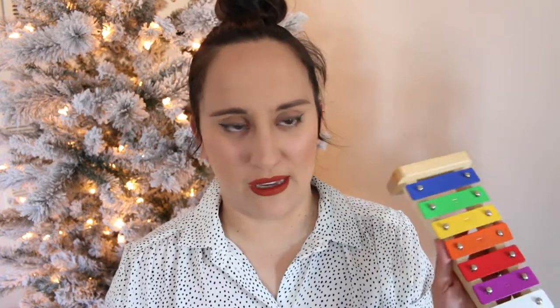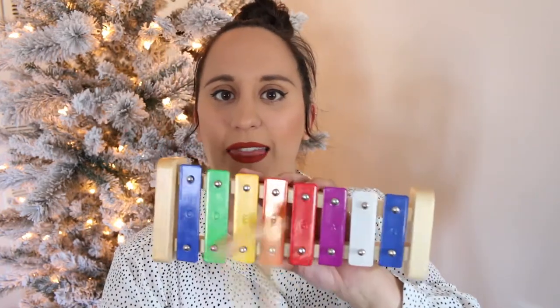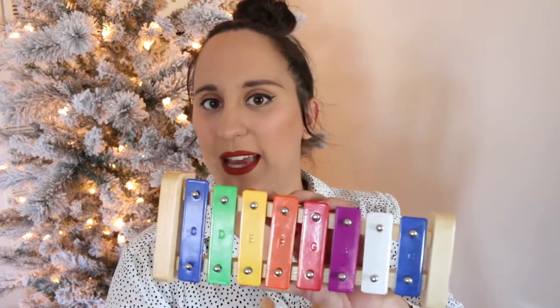Another classic toy to have is a xylophone. Be very careful when introducing this because Nori loves sticking the mallet in her mouth. Just keep an eye on your baby. It's not out of age range for her but with anything, just watch them. You can teach music and cause and effect — if you hit this it makes this noise. She actually loves banging things on the table more than using the mallet, but it still makes noise so she still likes it.